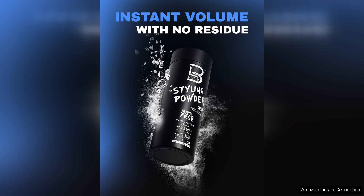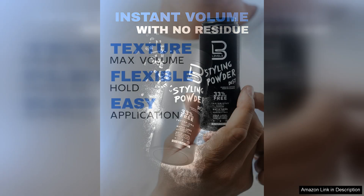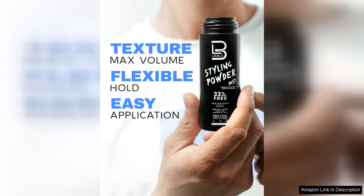Unlike gels or pomades that can leave hair feeling stiff or greasy, the L3 Styling Powder delivers a soft hold that maintains your hair's natural movement. The powder works wonders for fine or thinning hair, instantly adding body and making it appear fuller.